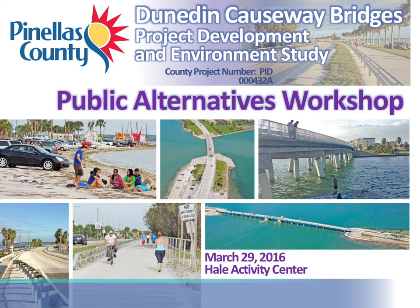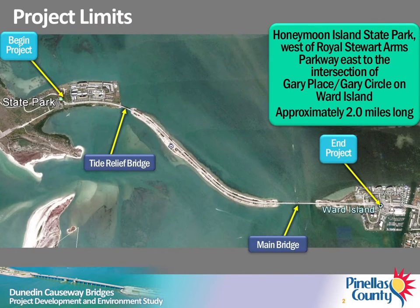Pinellas County welcomes you to the Alternatives Workshop for the Dunedin Causeway Bridges Project Development and Environment, or PD&E Study. Pinellas County, in coordination with the Florida Department of Transportation and the Federal Highway Administration, is conducting this PD&E Study to evaluate potential improvements to the bridges along the causeway. The study has been underway since January 2015. The study limits extend from west of Royal Stewart Arms Parkway on Honeymoon Island to the intersection of Gary Place-Gary Circle on Ward Island.